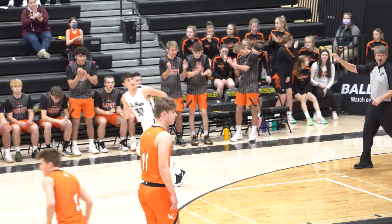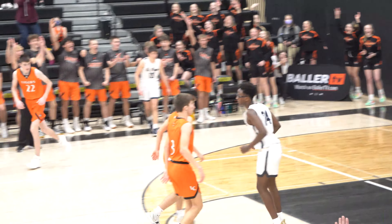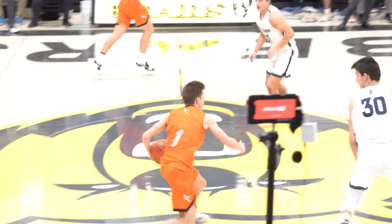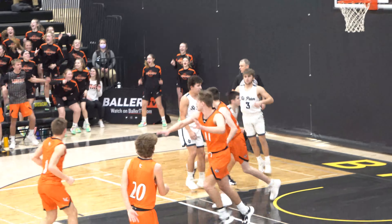Wollers back to Matzke, Izie wide open on the rim for three — and it is good for the lead! What a play. Here is Wollersen off the glass — the foul is good for Wollersen.